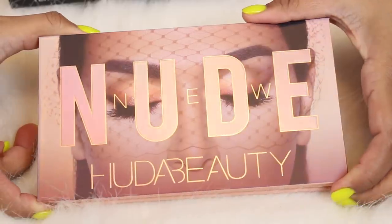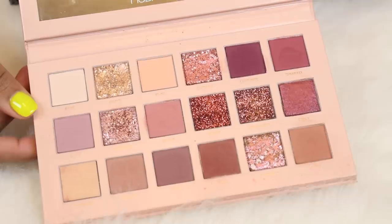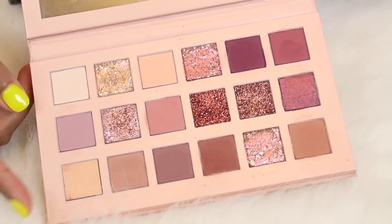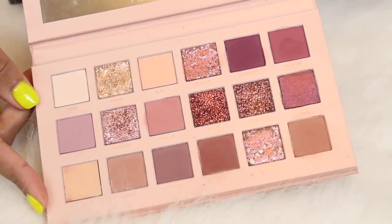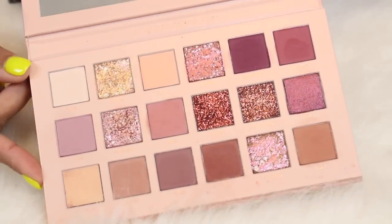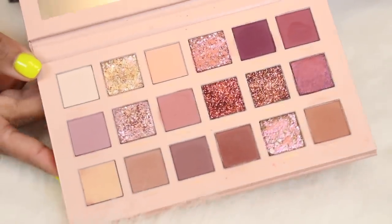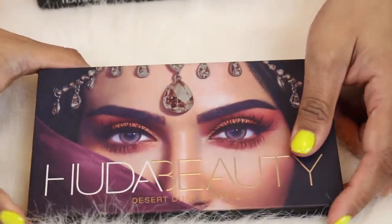I do love Huda's eyeshadow palettes, especially the bigger ones. This is her New Nudes palette that came out last year. At first I didn't think I would enjoy this but it's honestly such a beautiful palette. It's in my top shelf palette drawer. If I was a bridal makeup artist I would totally pick this up. I just love this so much and wish I could use it more.